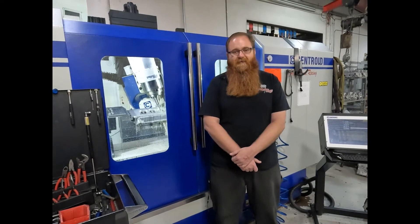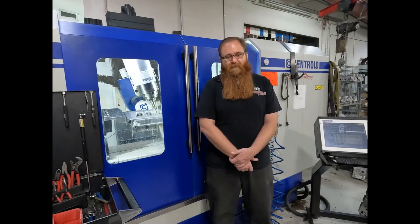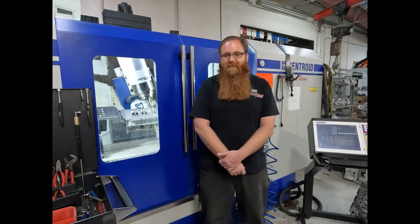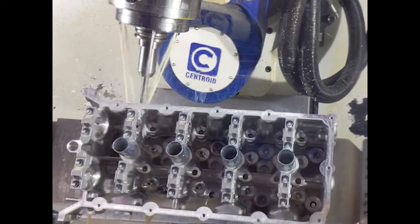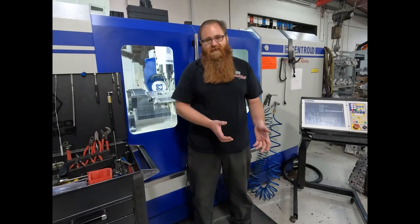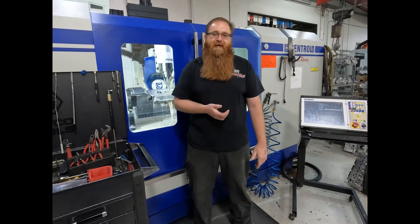With Centroid's help, we have literally gone from being a business in a two-bedroom house to a full-fledged production shop. We have six employees and we turn out about 20 to 30 cylinder heads a month. As we've gone into the years, we went from starting with single-cylinder cylinder heads that used to take me four to five hours to hand port, now cut in 20 minutes.